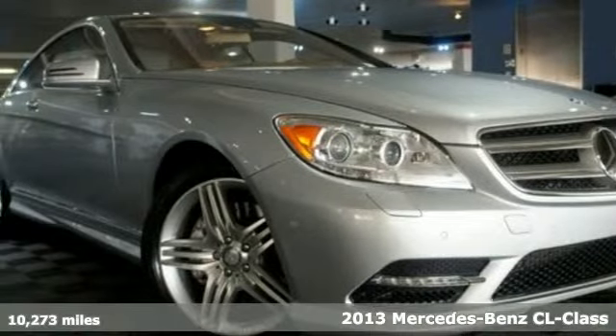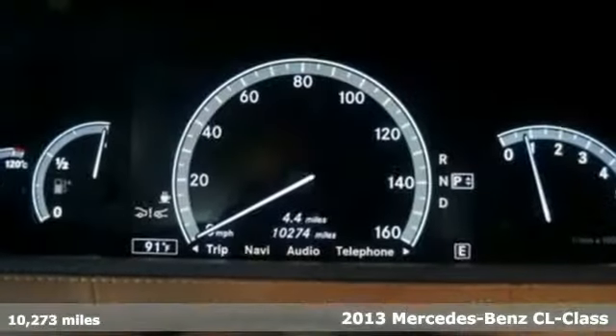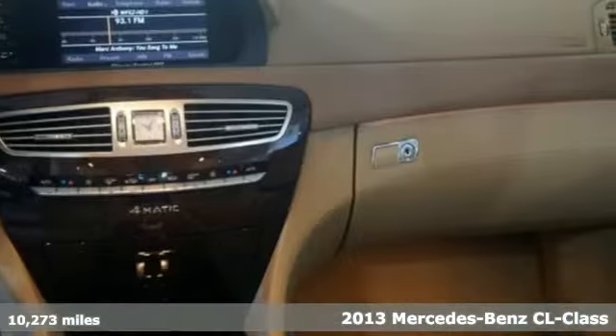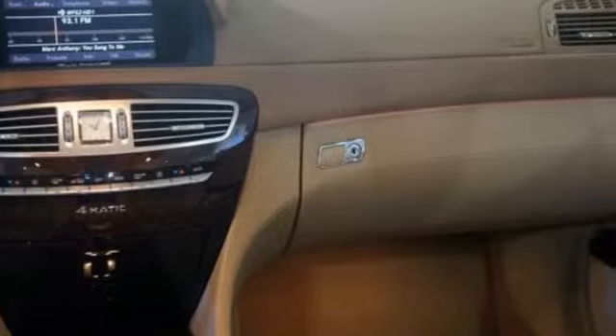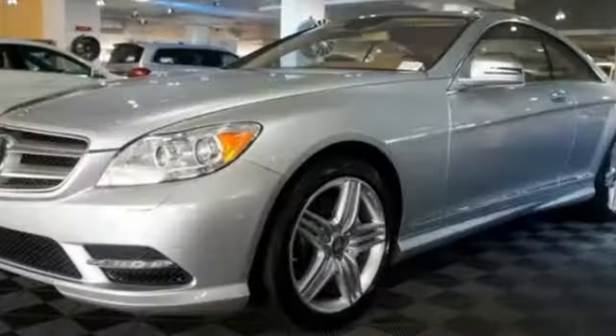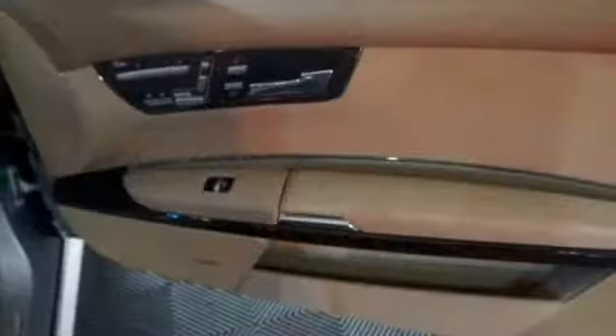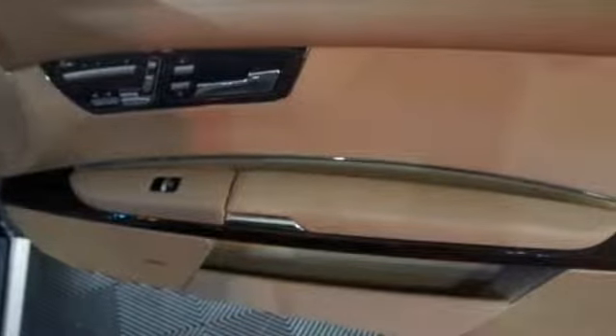It's a 2013 Mercedes-Benz CL-Class — the embodiment of the evolution of elegance and performance. You'll find these ideals in comfort features like heated and ventilated leather seats, design features like wood grain interior trim, and drivability features like paddle shifters.